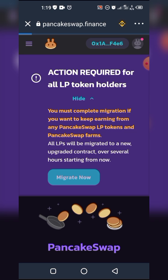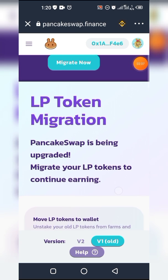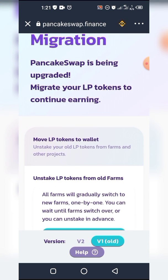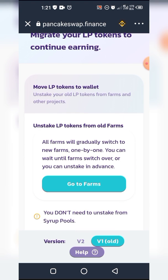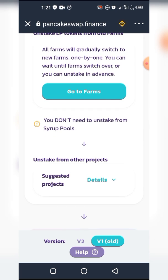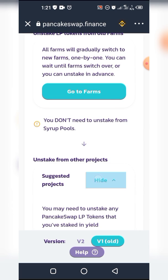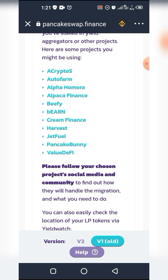Now to migration. If you click on 'Migrate Now' — remember this is the Trust Wallet dApp browser and your network has to be on the Smart Chain to access this — PancakeSwap has been upgraded as mentioned. Migrate your LP tokens to continue earning. If you're staked directly on PancakeSwap.finance you can go to farms and get your LP tokens out, but if you're staked somewhere else then you want to click on 'Suggested Projects'.